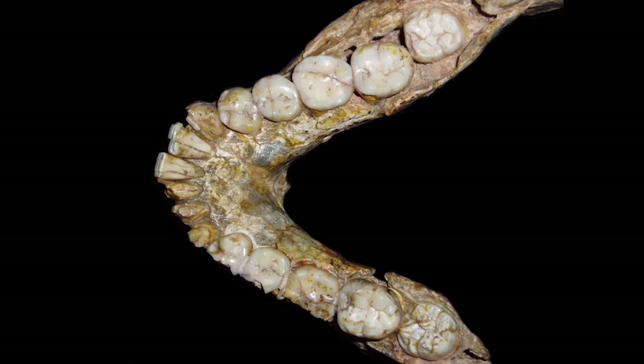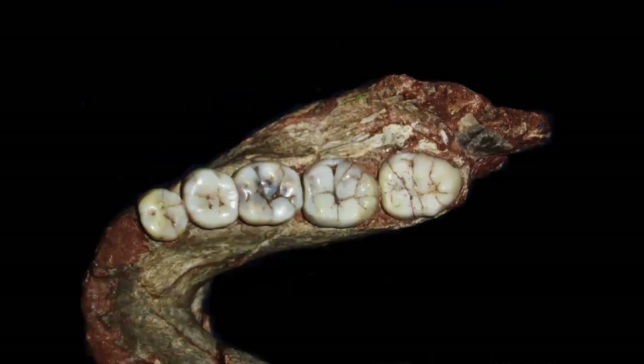The story of the robust australopithecines is a story of big teeth getting bigger. We've already talked about how the origin of the hominins, like afarensis, corresponds with expanding molar size and increasing enamel molar thickness. By the time we get to about two and a half million years ago — the age of the black skull — we begin seeing a divergence, where we still have large molar teeth but they begin to get even larger. We refer to gracile and robust australopithecines to differentiate these two lineages: those who have merely large molar teeth versus those who have really hyper-robust molar teeth.